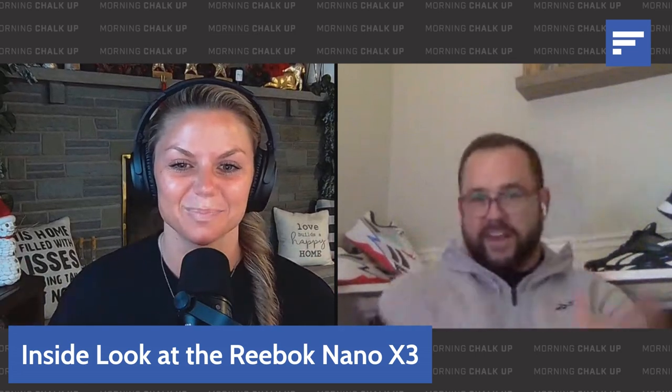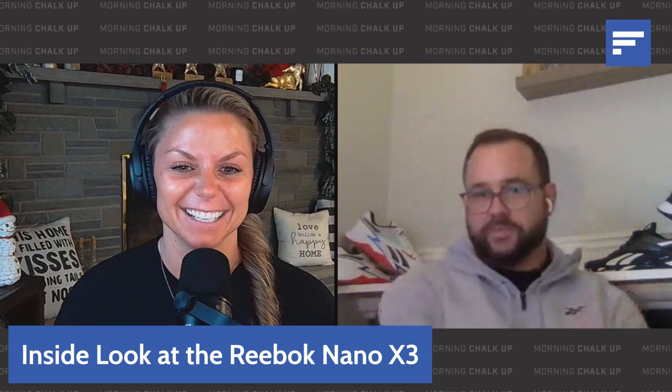So this is a mantle, not a footwear shelf. I mean, I love Nanos — they're like my children — but I don't think I should probably have them on the mantle. But they look nice for now.